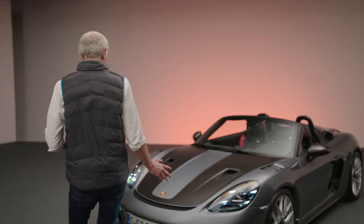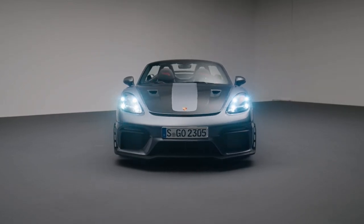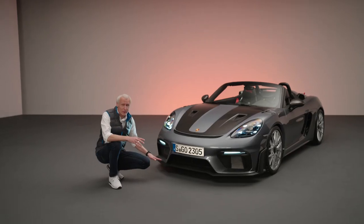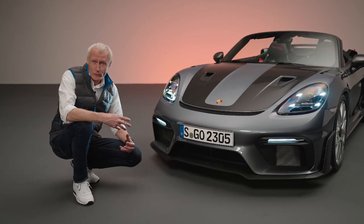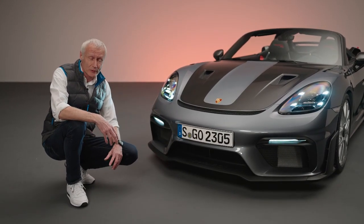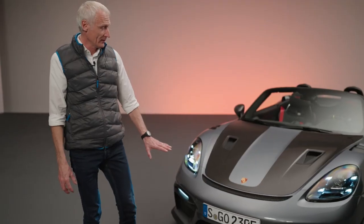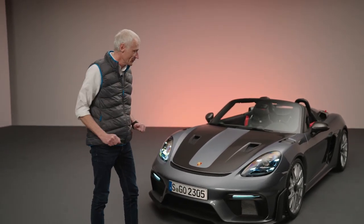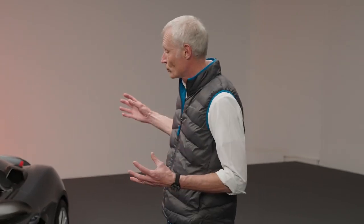Beginning at the front, it resembles the GT4 RS pretty much — there are lots of similar parts. But starting from down below, for aerodynamic reasons we have a different front wing which is a little bit shorter, to get the car into aerodynamic balance because we're lacking a big rear spoiler. We achieve this with a different front lip and lots of underbody modifications, which gives us the right amount of downforce perfectly in balance with the rear.